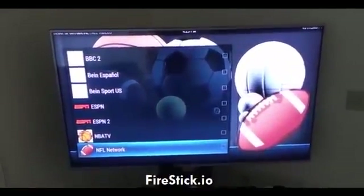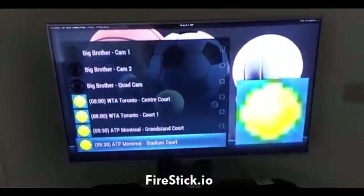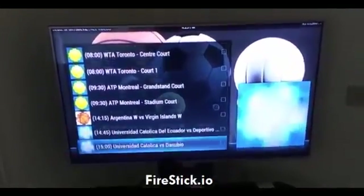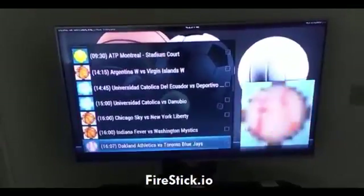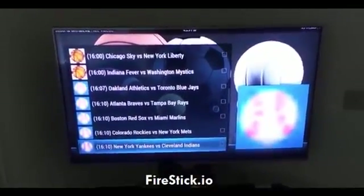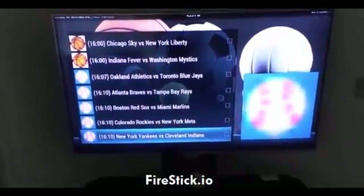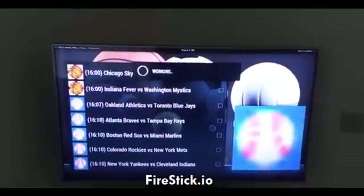You can see I have ESPN, ESPN2, NBA TV, NFL Network, Big Brother, and it looks like maybe tennis, and some women's basketball. So I said New York Yankees versus Cleveland Indians — I'm going to go ahead and find it and click on it. You'll see up at the top it says 'working,' so you give it a second.